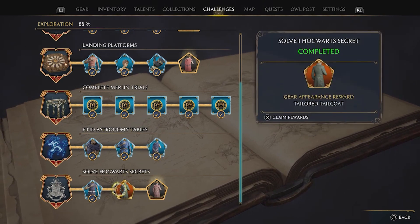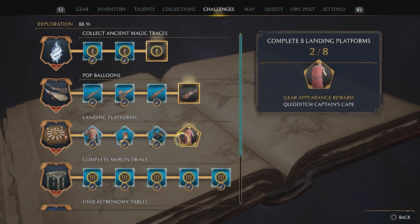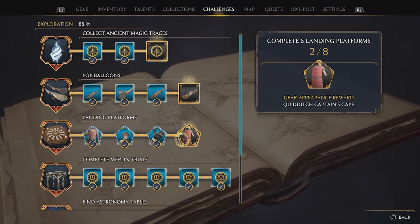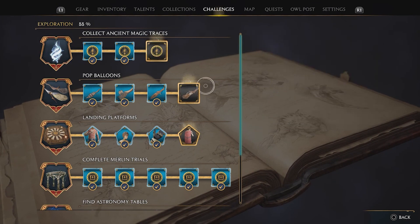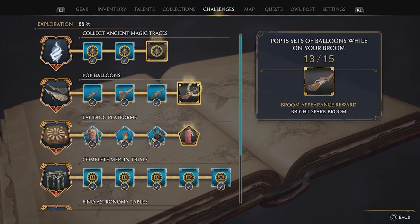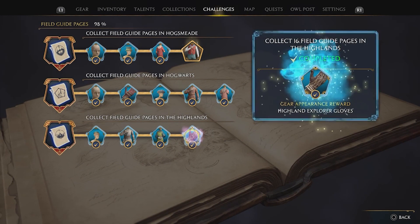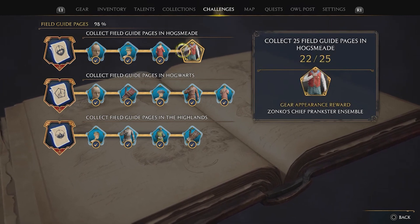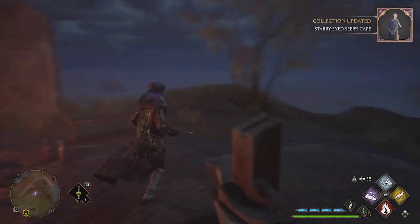I want to complete this to get the Quidditch Captain robes — that'll be looking cool. A new broom as well — how many do we need for a new plume? Only two, it's just finding them. We have some gloves, and if we find three more in Hogsmeade we can get Zonko's Chief Prankster's Ensemble. It'd be cool to finish the sets.